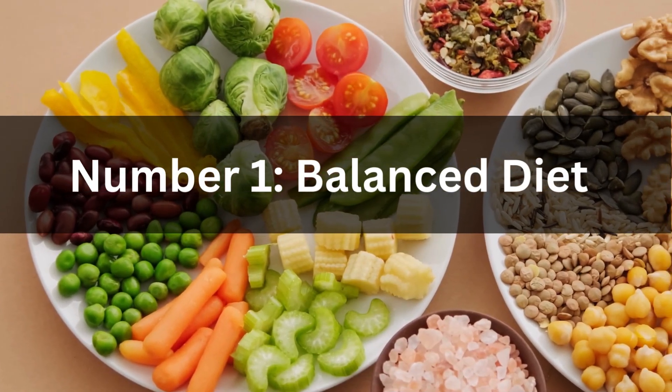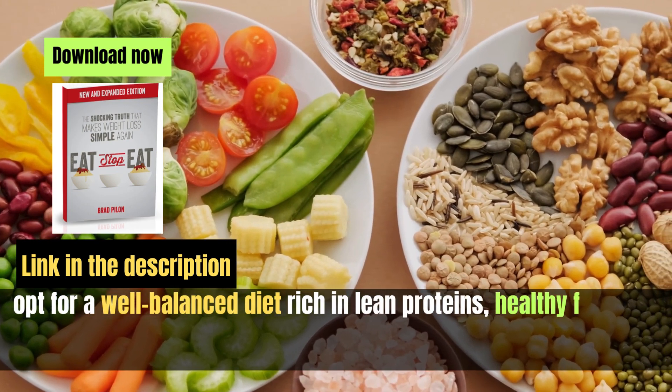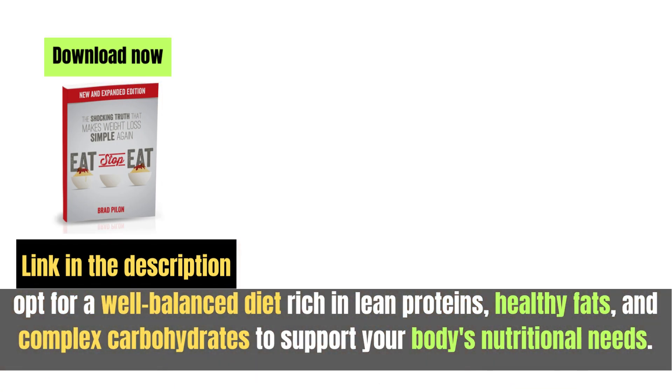Number one: balanced diet. Opt for a well-balanced diet rich in lean proteins, healthy fats, and complex carbohydrates to support your body's nutritional needs.